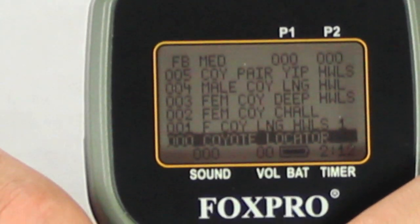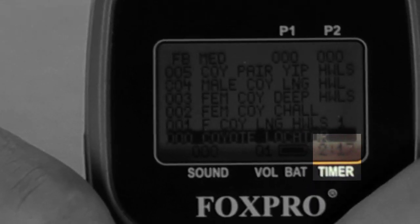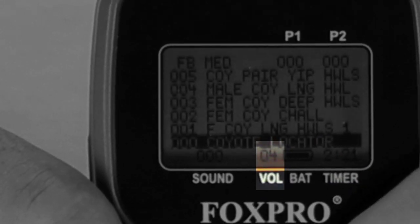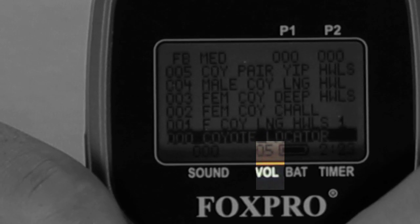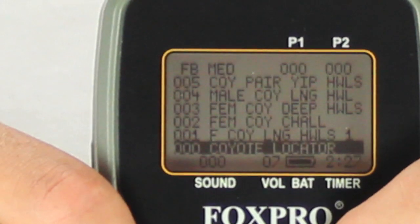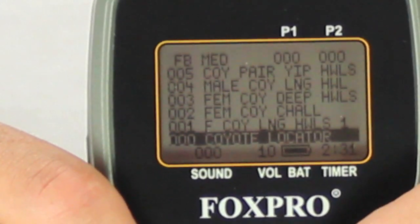The TX9 also has a built-in timer to show you how long you have been on stand or how long you have been playing a specific sound. The TX9 remote also features a 10-step volume level indicator. Again, the Wildfire will not be any louder than the Spitfire — it simply allows you to select more volume levels between the minimum and maximum volume levels.